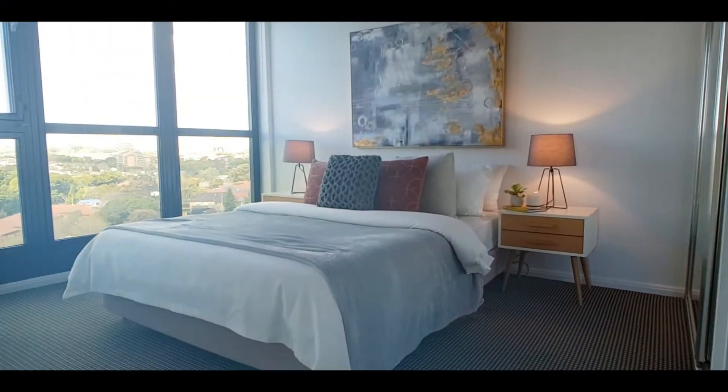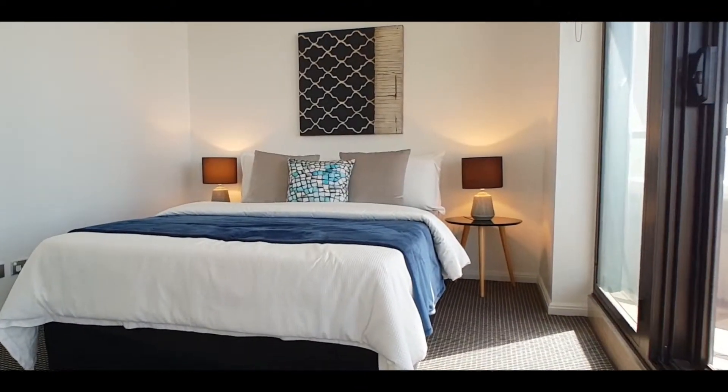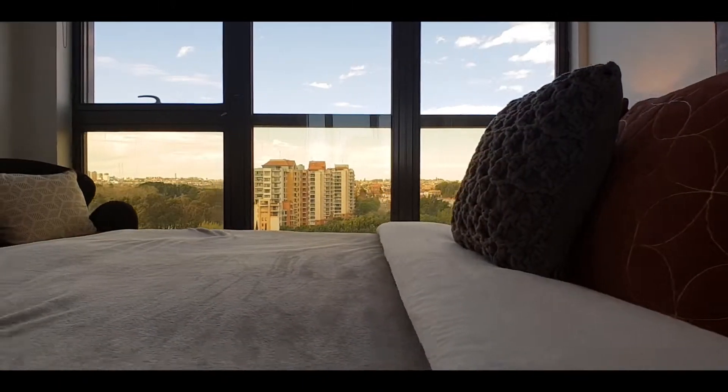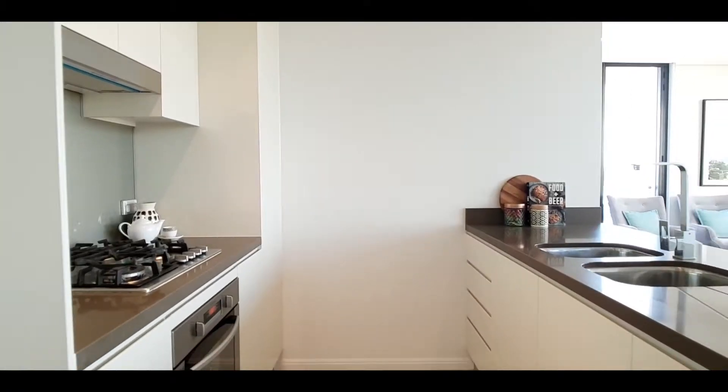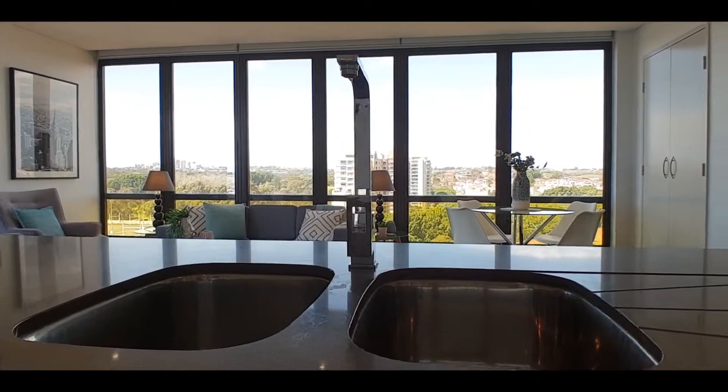The sunlit apartment is enhanced by banks of glass throughout and has been designed with functionality and low maintenance living in mind. With Caesarstone benchtops, glass splashback and stainless steel appliances, this kitchen is ideal for entertaining.